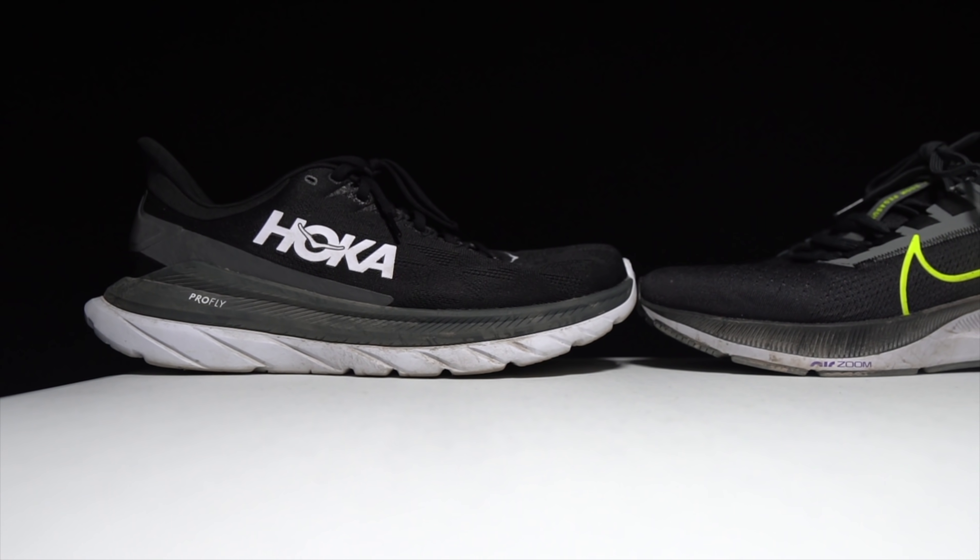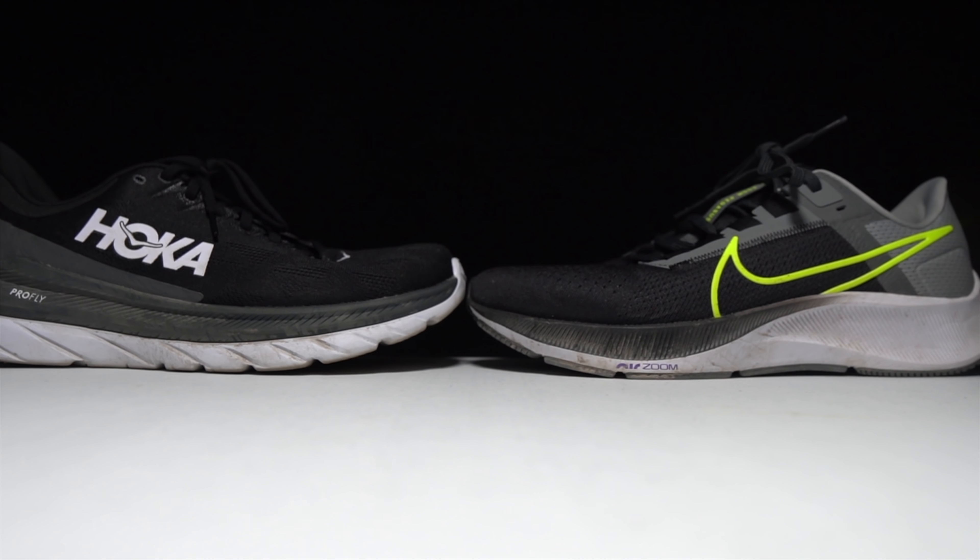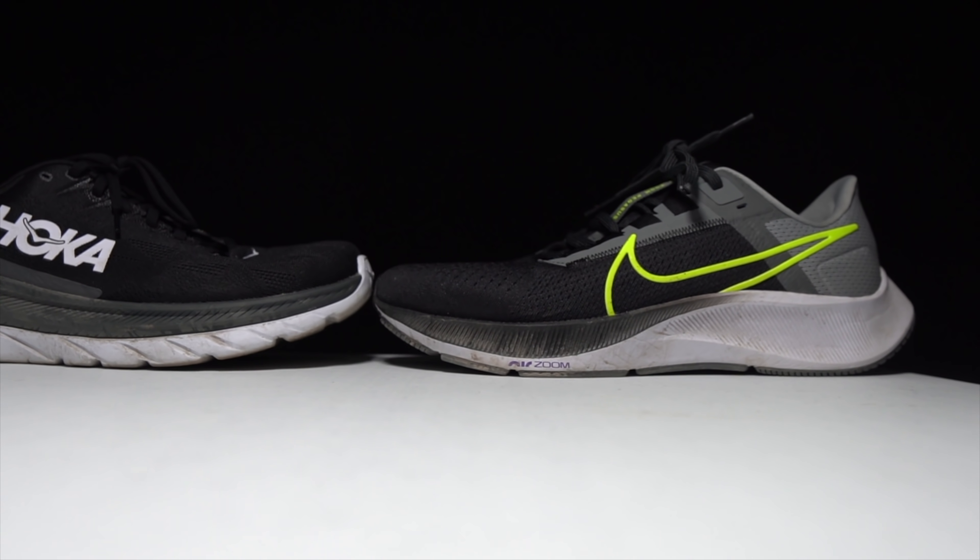Let's talk about the Pegasus 38 and the Mach 4. The Pegasus 38 is the elder statesman in this battle, coming in this year in its 38th edition.